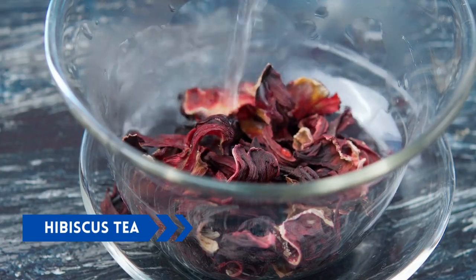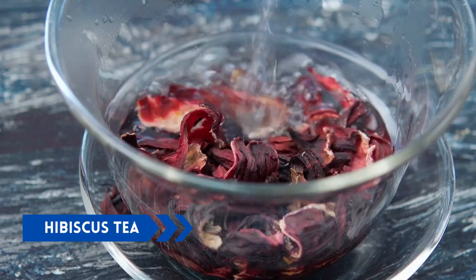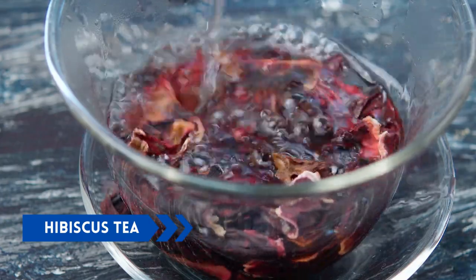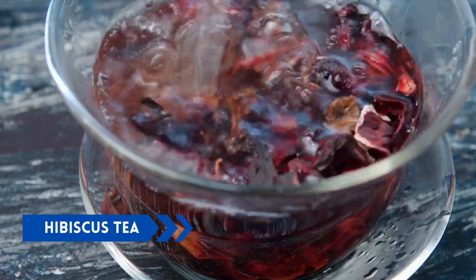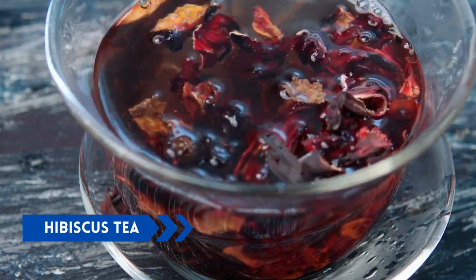Hibiscus tea. Hibiscus tea is a tart-tasting tea that has been shown to improve insulin sensitivity and reduce blood sugar levels. It contains anthocyanins, polyphenols that can help improve glucose metabolism and reduce inflammation.